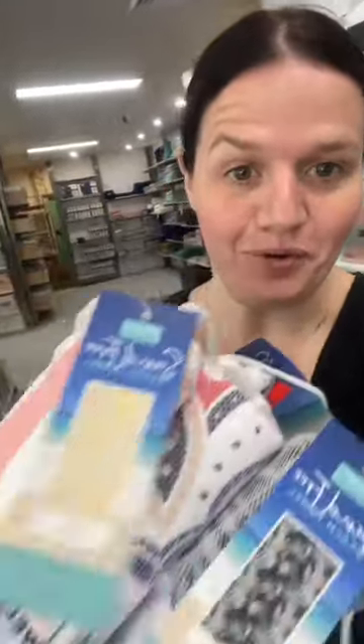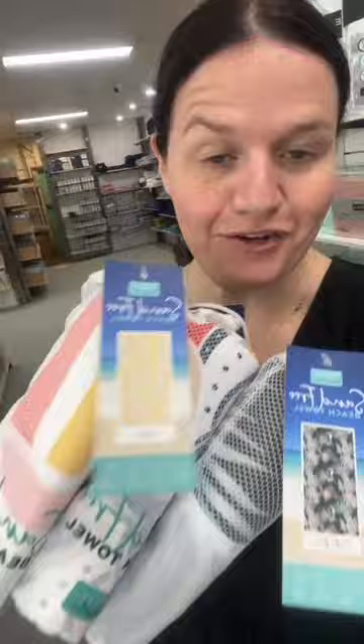If you've started your Christmas shopping, I've got a perfect gift idea for you. These sand free beach towels are a great affordable gift idea for those who love the beach.